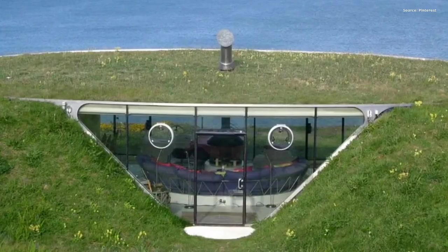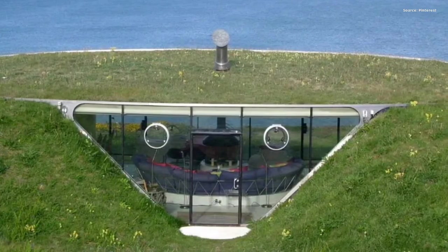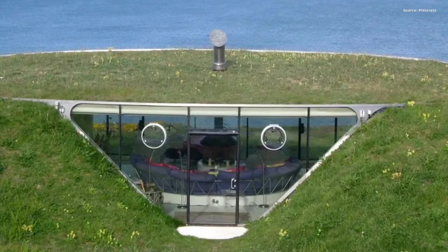3. Malator, Pembrokeshire, Wales. Designed by Future Systems, its distinctive underground architecture earned it the nickname Teletubby House.